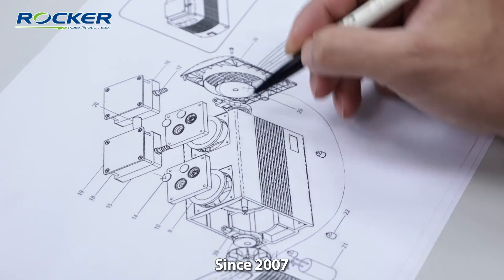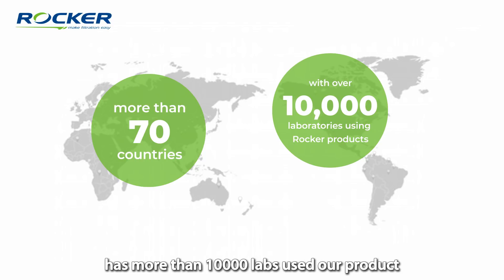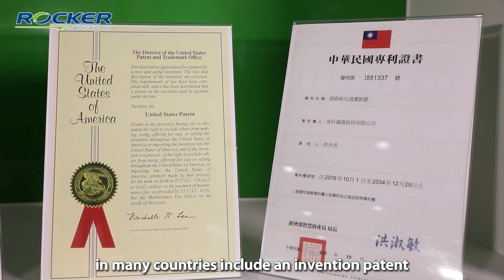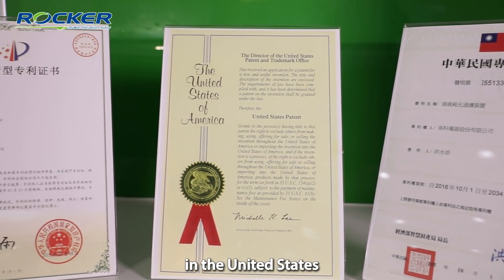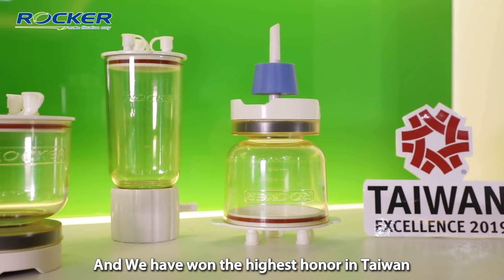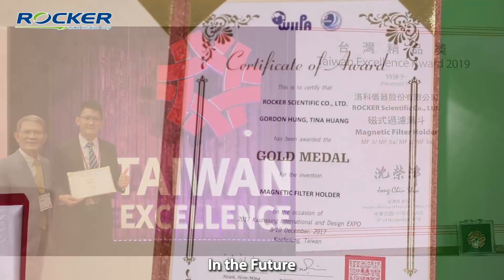Since 2007, Rocker has sold in more than 70 countries around the world and has more than 10,000 labs using our products. Rocker has more than 30 patents in many countries, including an innovation patent in the United States. We have also won the highest honor in Taiwan — the Taiwan Excellence Award.